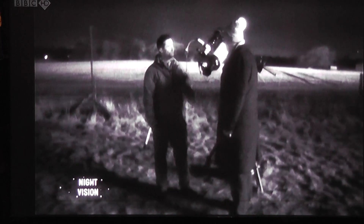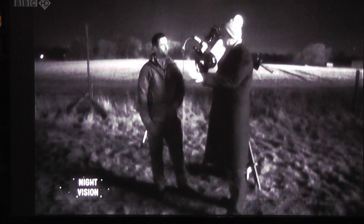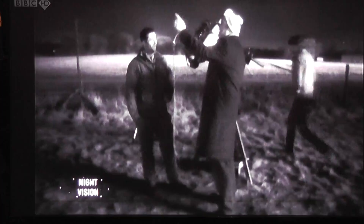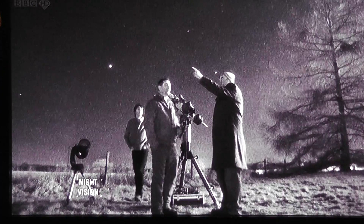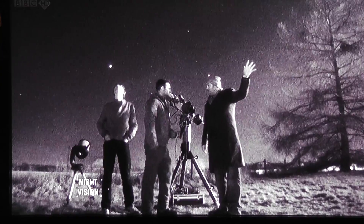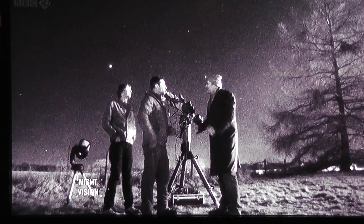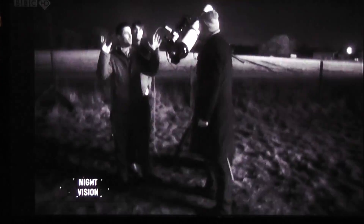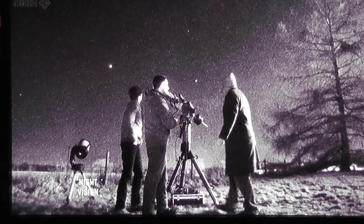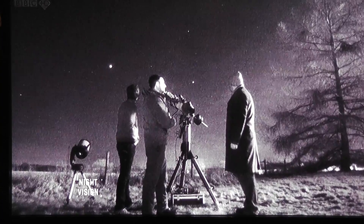You can see flashes in the background there, and they look like the same things that I've filmed time and time again. But these guys are either looking in the wrong direction or being told to look away, because I'd be intrigued.